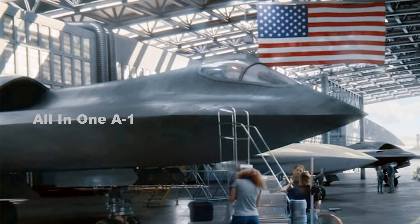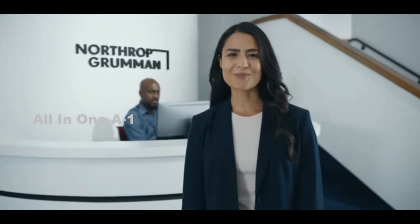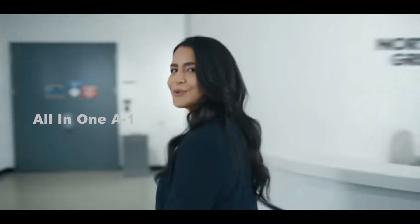Northrop Grumman has unveiled a new sixth-generation fighter jet as part of its next-generation air dominance program. Northrop Grumman released a promotional video presenting some of its current projects.